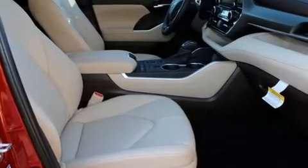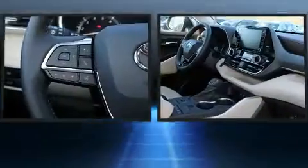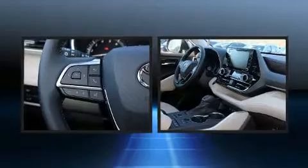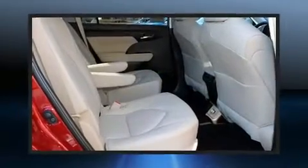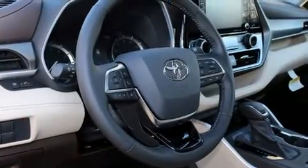Audio features include an AM/FM radio and six speakers, enhancing the audio experience throughout the interior. Toyota ensures the safety and security of its passengers with equipment such as dual front impact airbags with occupant sensing airbag, a security system, and four-wheel disc brakes.